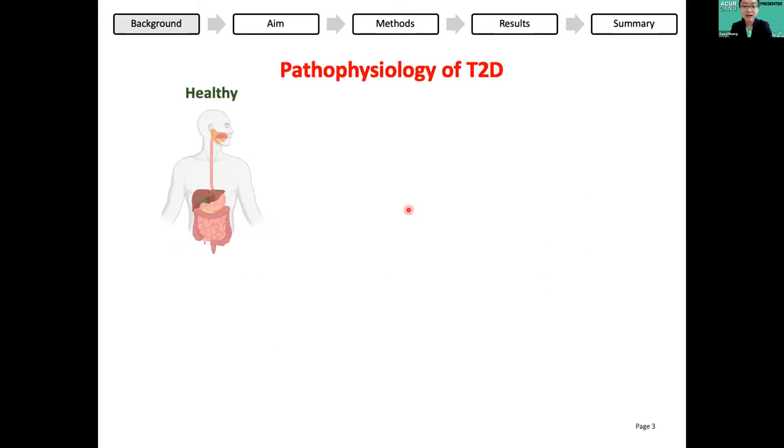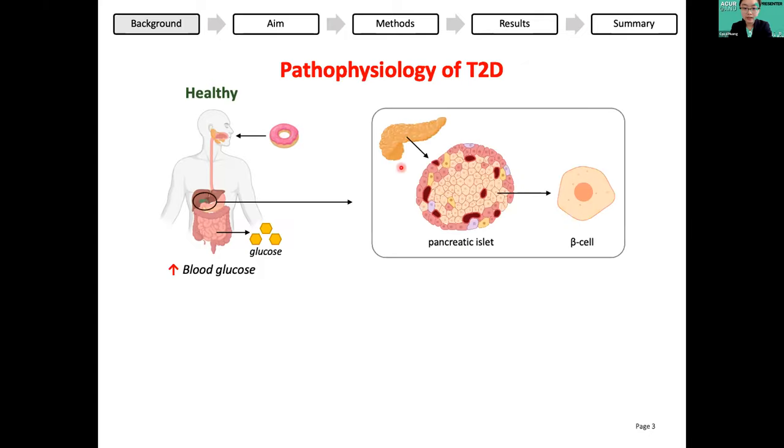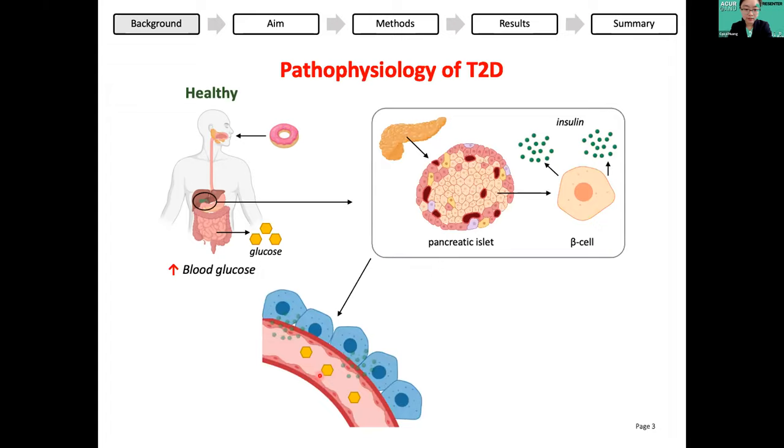Here's how type 2 diabetes develops. Normally when you eat a doughnut, your digestive system breaks it down into glucose, which is a simple sugar that is released into your bloodstream. Your pancreas contains islets with specialised beta cells, and these beta cells secrete the hormone called insulin. Insulin encourages the cells to transport glucose out of the bloodstream and into the cells for storage or use, decreasing blood glucose back to normal.